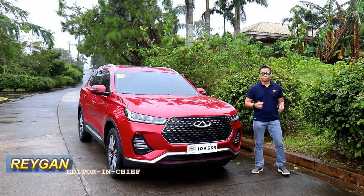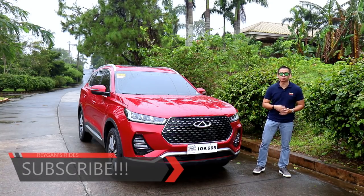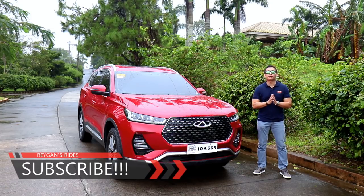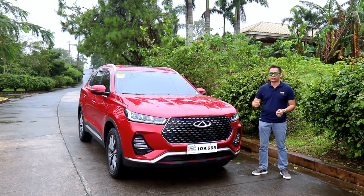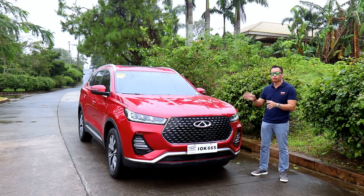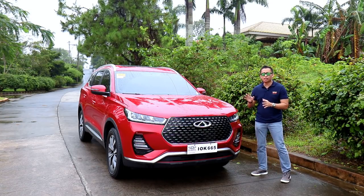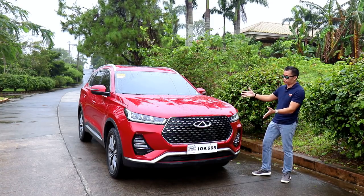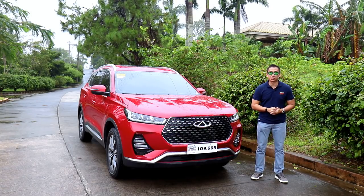Hello guys, I'm Regan and welcome back to another car review. If you're new to my channel, I hope you hit that subscribe button and become part of the Regan's Rides family. If you're my subscriber already, thank you so much for your support by watching this video. Special thanks to Cherry Auto Philippines for giving us this awesome opportunity to do this exclusive first look at the all-new 2021 Cherry Tiggo 7 Pro. If you have any inquiries for any Cherry vehicle, you may contact the hotline that I'll put in my description below.